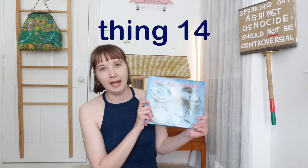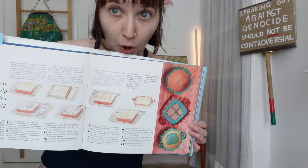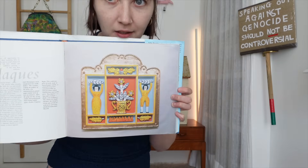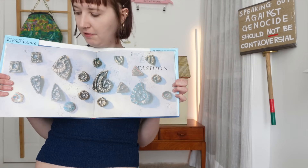Next up is a book which my boyfriend found when we were charity shopping together and excitedly showed me, because it's a book about paper mache. If you've watched any other video on my channel you'll know that I love paper mache — it's not a topic you see that regularly. This has got all different ideas for projects: pulping, sculpting, strange beasts, and apparently fashion. These paper mache shells are fashion. It's a good place to get ideas.